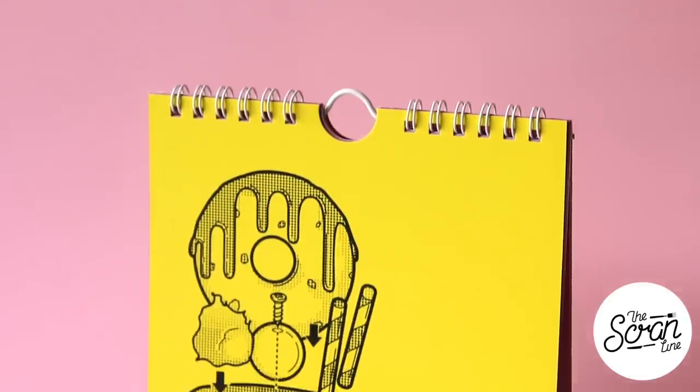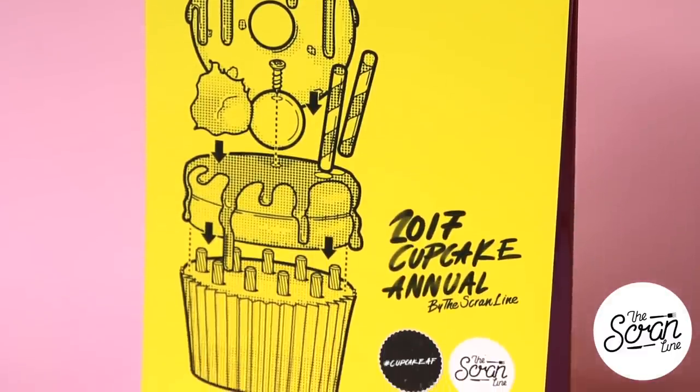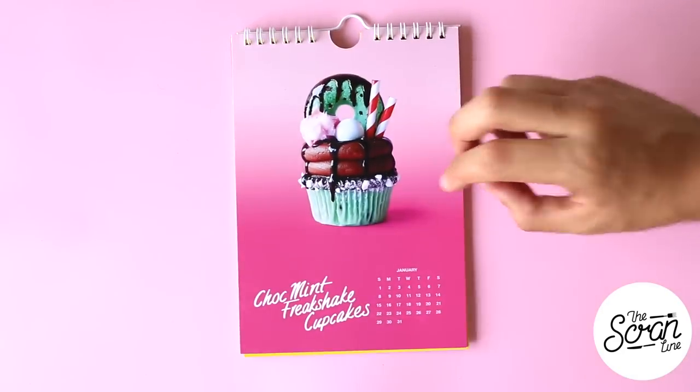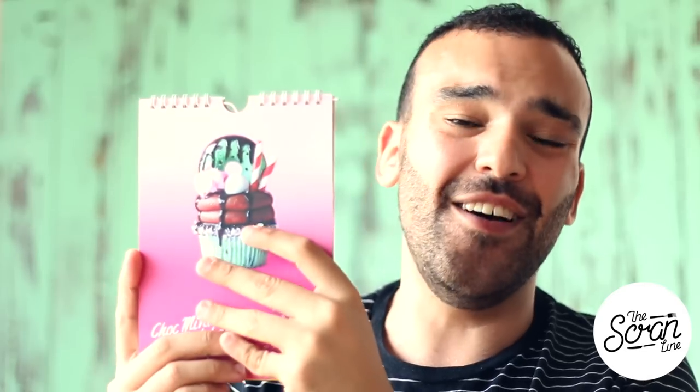This is my 2017 cupcake annual — a calendar with all of my favorite cupcakes from 2016. It's a cute little calendar that you can sit on your desk or hang on the wall. It's got lots of colorful photos. Let me show you one of the pages — this is my mint chocolate chip fruit shake cupcakes that I did with Yolanda Gant from How to Cake It, a collab we did together.